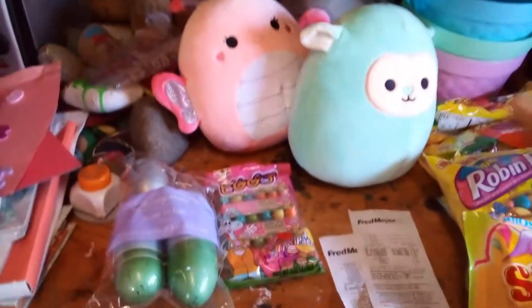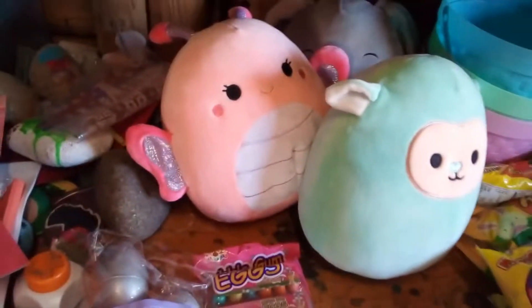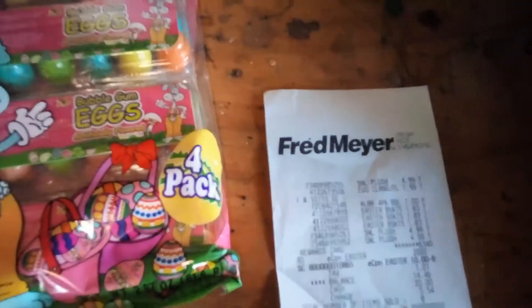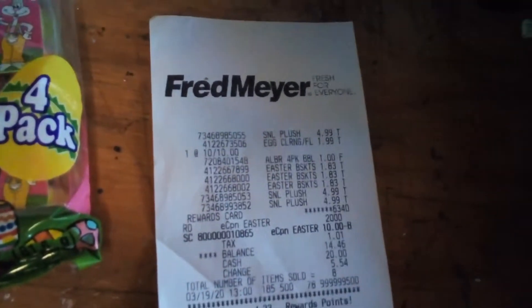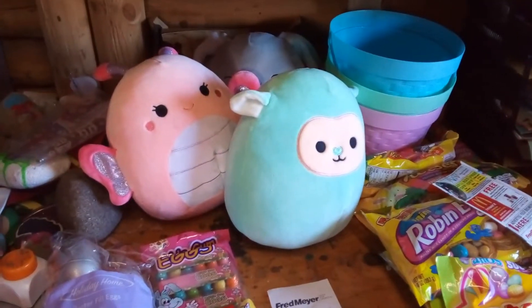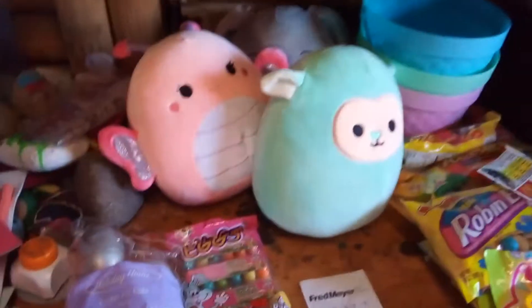I also got the $1 gum. The eggs, the squishimals, the baskets, and the gum came out to $25 before coupons. The only coupons I used were the 20% off — which comes off automatically at the register — and the $10 off of $20. The whole order dropped down to $14.46, which is okay. With the squishimals and the baskets, it's a pretty good price.